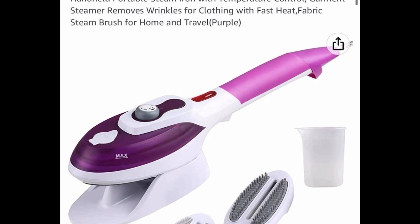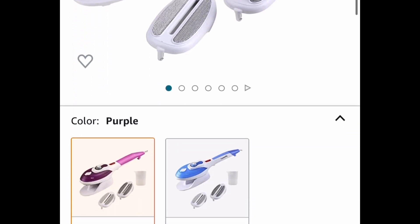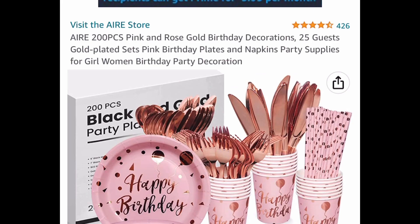Here we have a more handheld portable one. This is more for traveling, but it's a great price. It's listed for $32.99. Click the coupon and drop it down to $19.79.